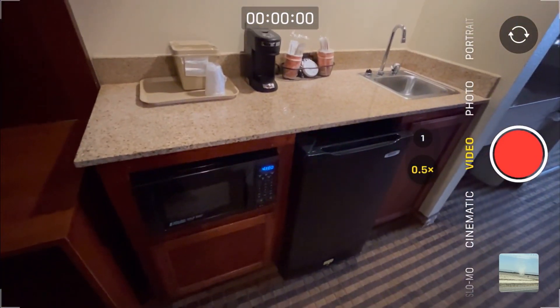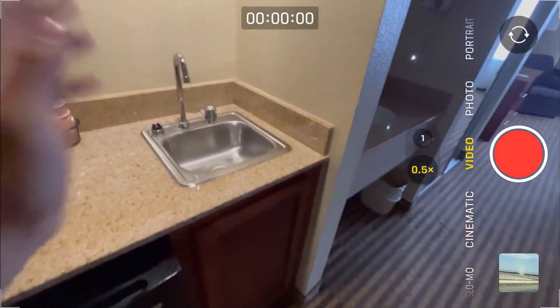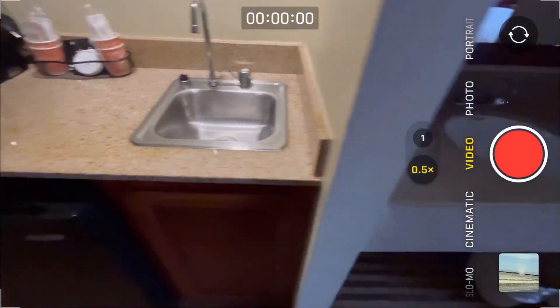Kitchen right at the front of the door. Sink here, and another sink on this side.